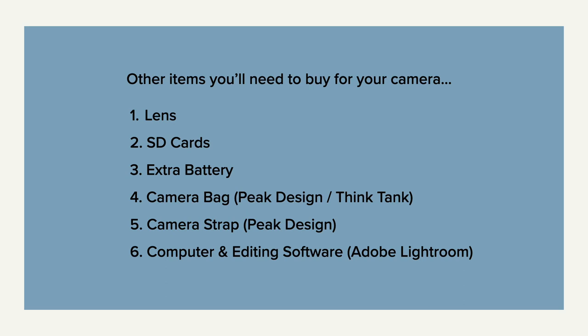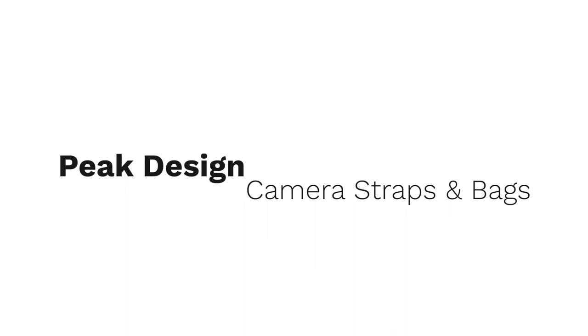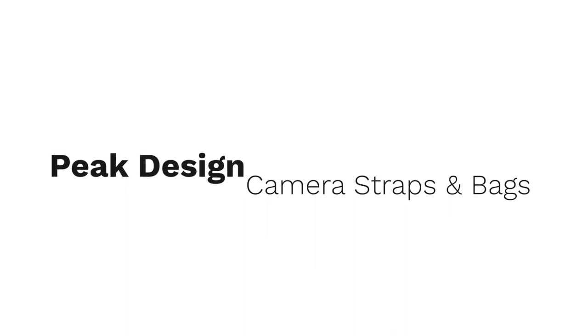Most cameras come with a camera strap. I actually use Peak Design camera straps — they're really comfortable around your neck and that's really important. You'll also need a computer and editing software. I use a Mac computer and Adobe Lightroom for my editing.